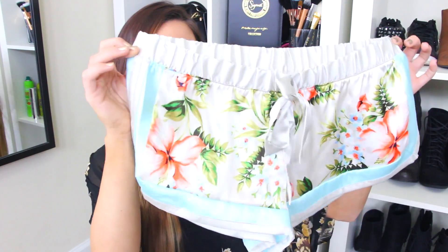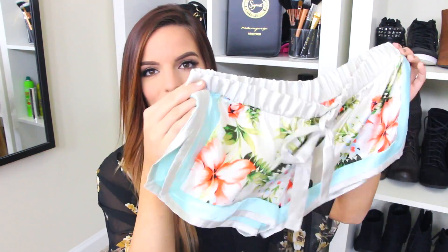First off, these shorts — they are so cute. They're super flowy, 100% polyester, and I got these in a small. I didn't realize that the flaps were folded on the hanger, but I figured I'd keep it because it has this drawstring so I'd be able to tie it up tighter. These are so cute and they just remind me of spring and summer.